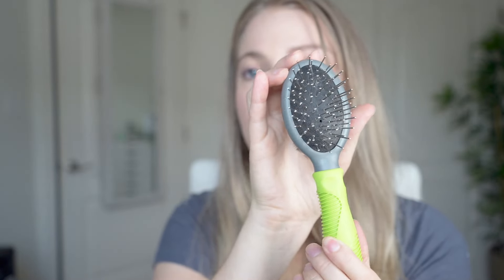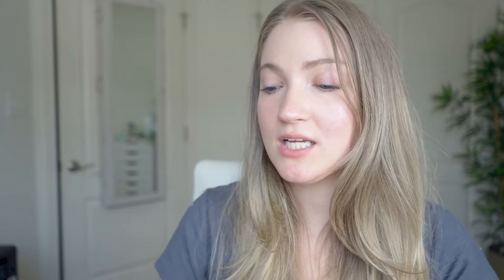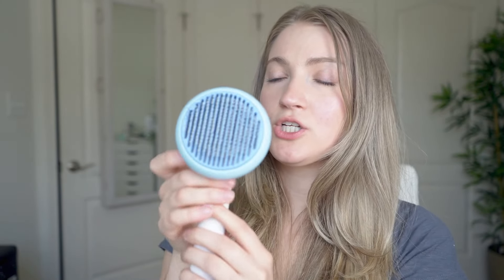The starter set we got comes with a double-sided brush, a slicker brush, a small comb, and nail clippers. The clippers that came in the starter set are actually still the ones we use to this day — we never felt the need to get a higher quality version because they do the job perfectly. It's a great starter set if you just want to get all your grooming essentials. I'll link it in the description box below.